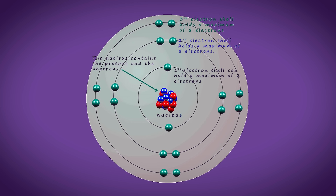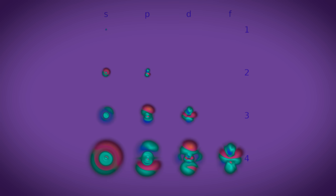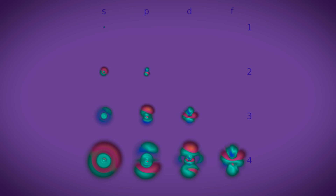Remember how in level 2 we learned that electrons orbit around a nucleus in shells? Well, that was actually a lie. They actually live in cloudy probabilistic zones called S, P, D, and F orbitals.